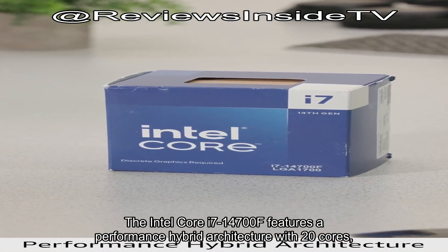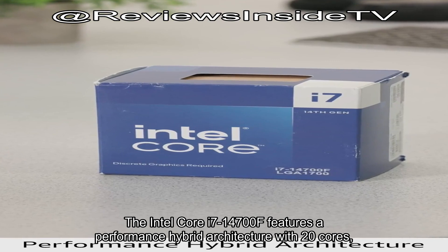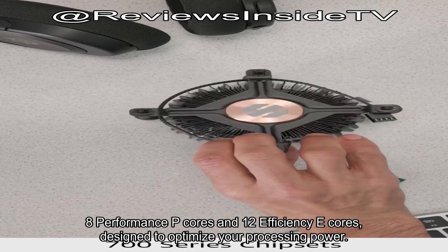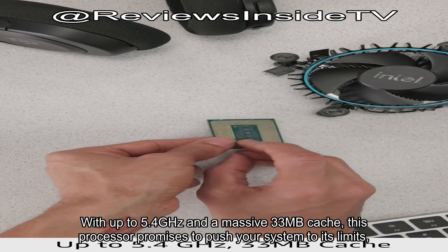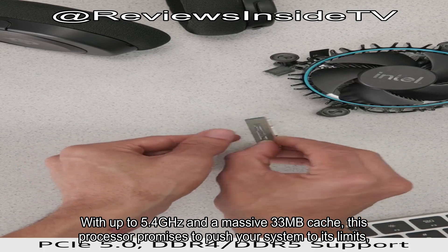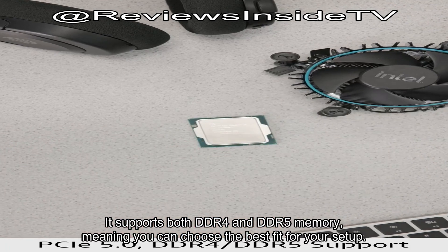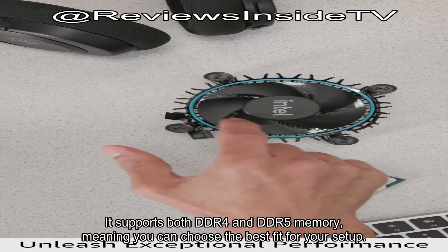The Intel Core i7-14700F features a performance hybrid architecture with 20 cores — 8 Performance P-cores and 12 Efficiency E-cores — designed to optimize your processing power. With up to 5.4GHz and a massive 33MB cache, this processor promises to push your system to its limits, especially when you're demanding high-speed performance. It supports both DDR4 and DDR5 memory, meaning you can choose the best fit for your setup.